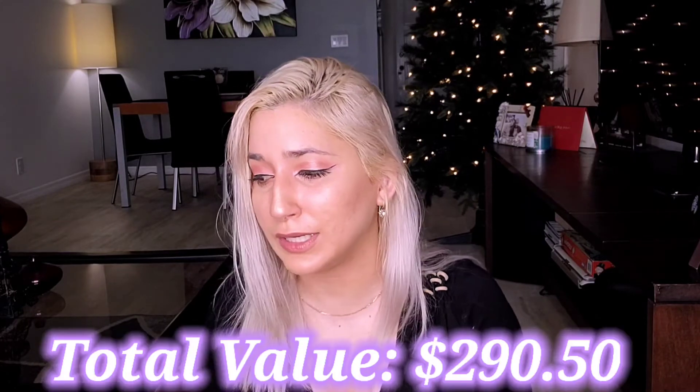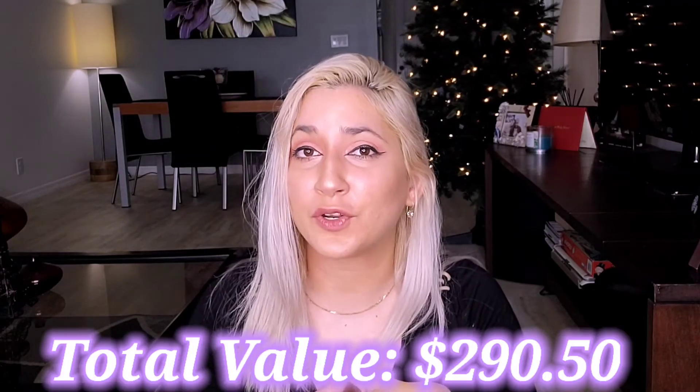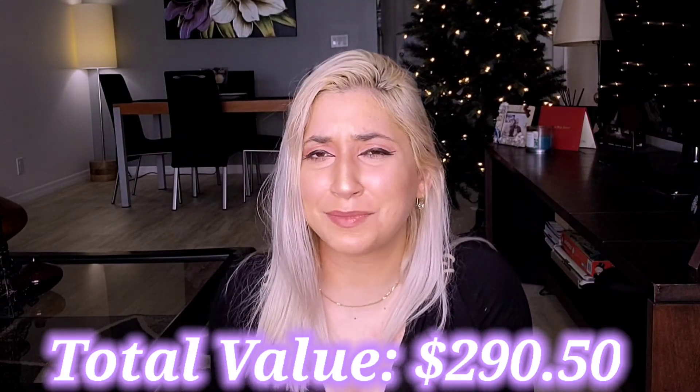That is all for my Glam Bag X — let me know down below what your thoughts are. Is this worth the price? I don't have the full tally, but this is definitely more than $200 in value. I'm very excited because it's something new with a lot of products and brands I've never tried, and some of them are high-end. I can't wait to see the spoilers for the next one. If you like this video please give it a thumbs up, subscribe, and leave your thoughts below — have you tried it? I'll see you guys next video. Bye!